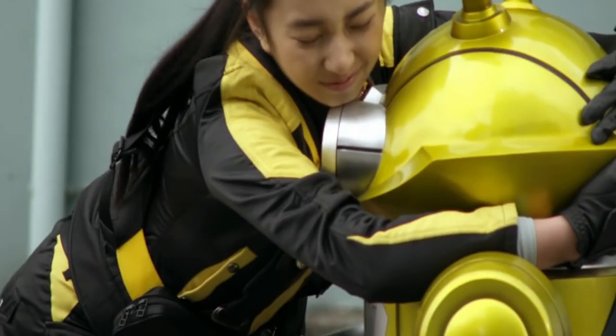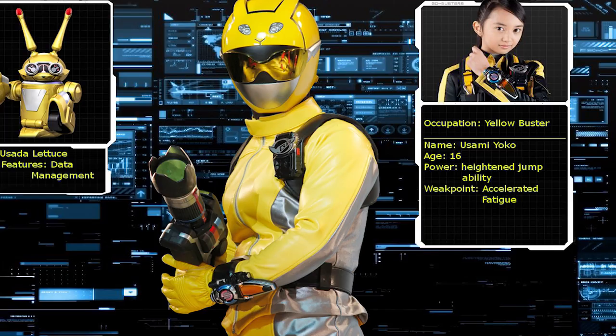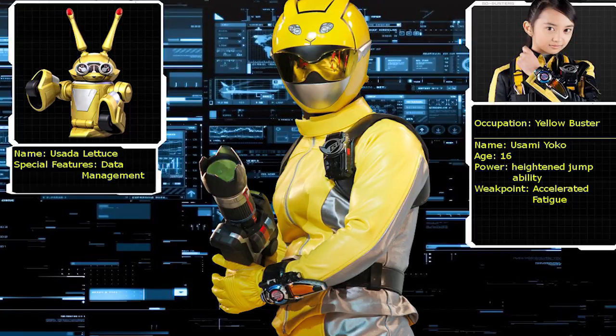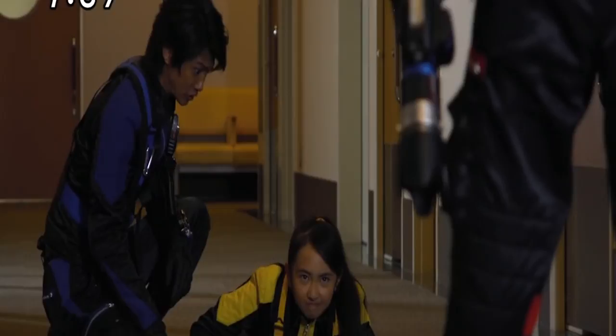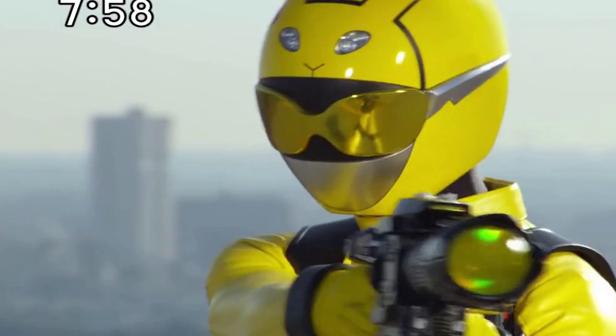Yoko is the Yellow Buster ranger of the Go-Busters team. She's a teenage girl, which will explain her short temper. Her partner buddy roid is Usada Lettuce. She has an incredible kicking and jumping ability, but her weakness is that if she runs out of calories she'll be unable to move.